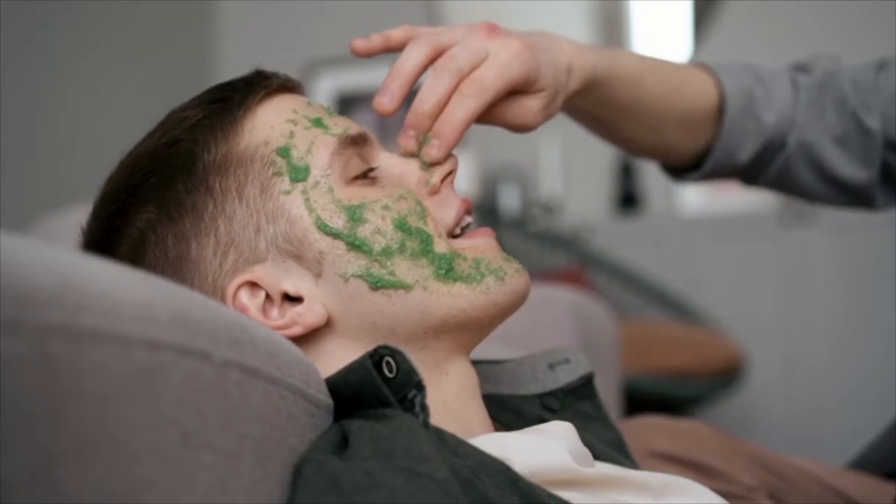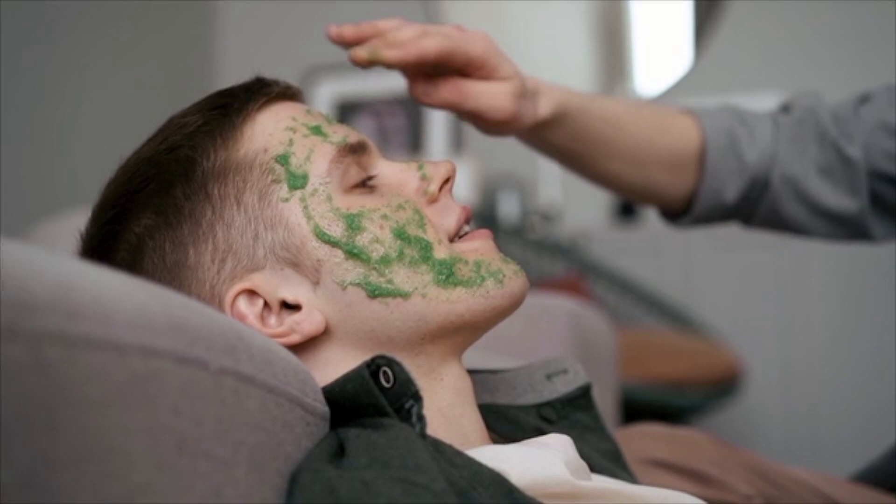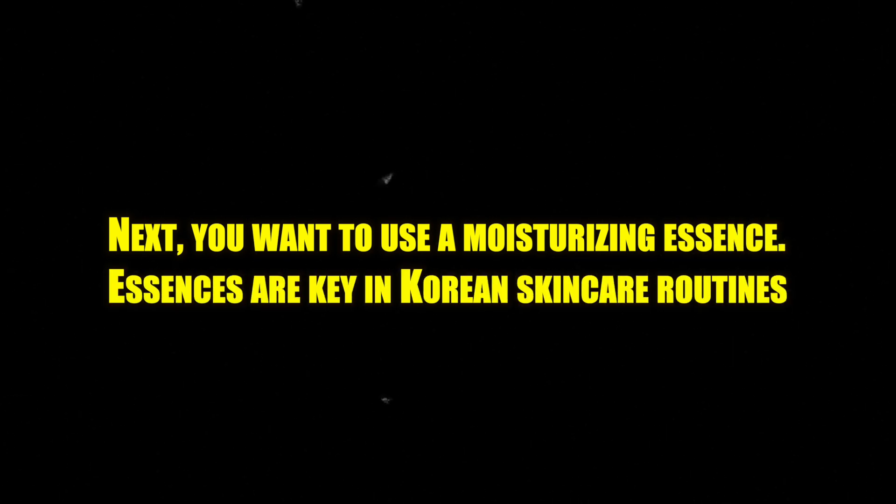Next, you want to use a skin exfoliant. This is something you only want to do once or twice a week, depending on your skin sensitivity. Never use a scrub-based exfoliant as this will only irritate and damage your skin's outer layer. Instead, use a chemical-based exfoliant such as AHAs or BHAs. Exfoliants help to remove dead skin cells and refresh your skin. Next, you want to use a moisturizing essence. Essences are key in Korean skincare routines — they tone your skin but don't contain alcohol like many toners. Essences brighten your skin, help to even your skin tone, and provide anti-aging benefits.